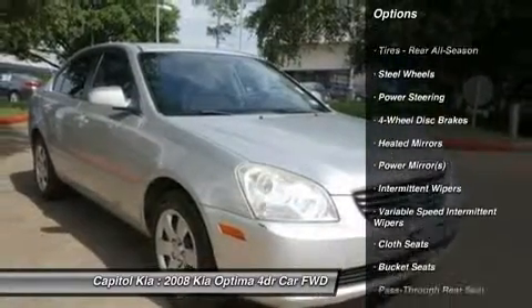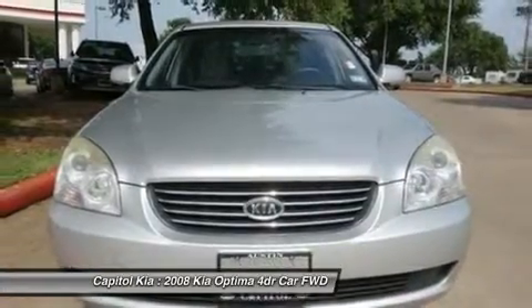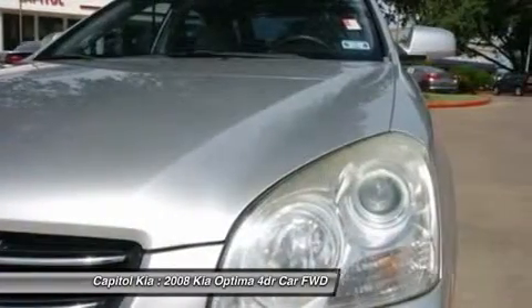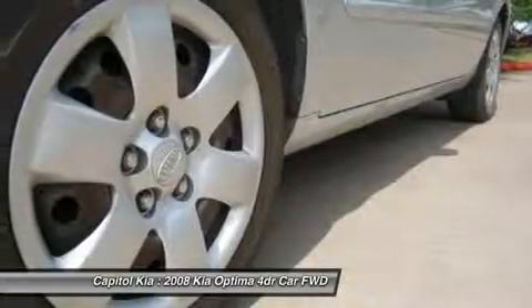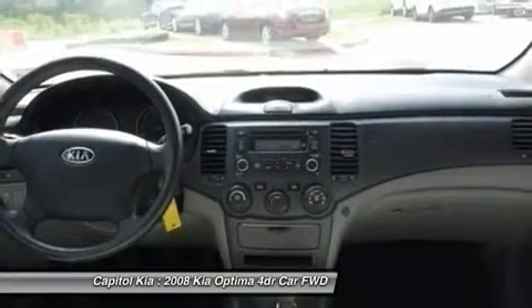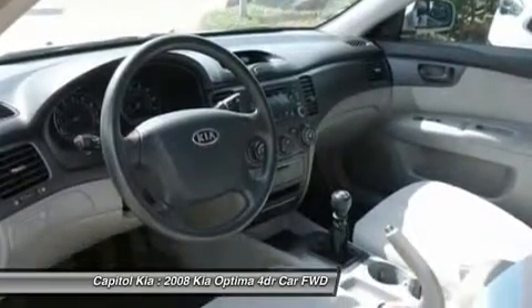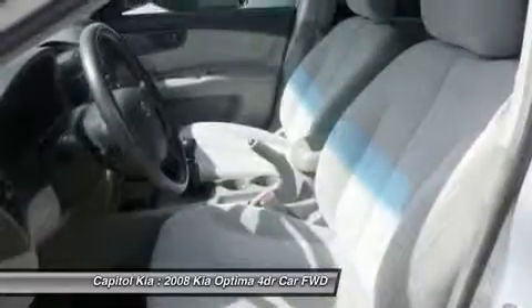If you are looking for a vehicle with great styling, options, and incredible fuel economy, look no further than this quality automobile. The Optima is the only car in its class with standard full-length side curtain airbags, active headrests, and a tire pressure monitoring system. The brand also has America's leading warranty.